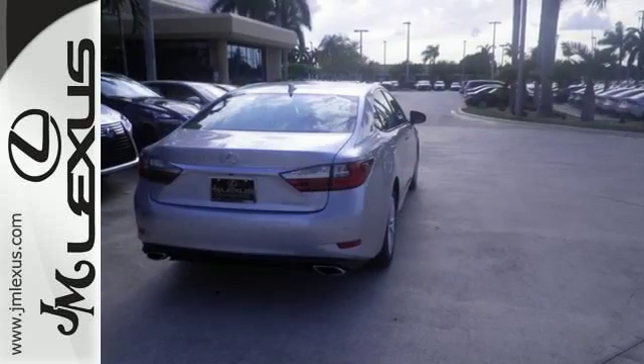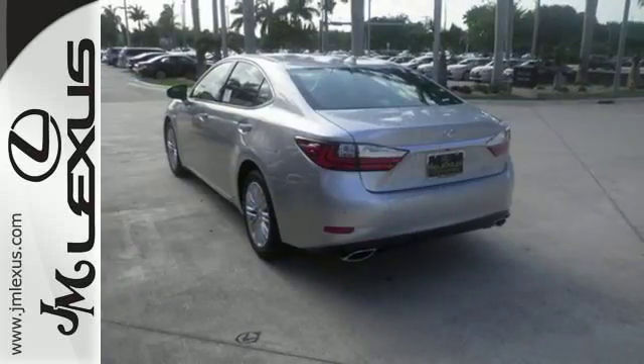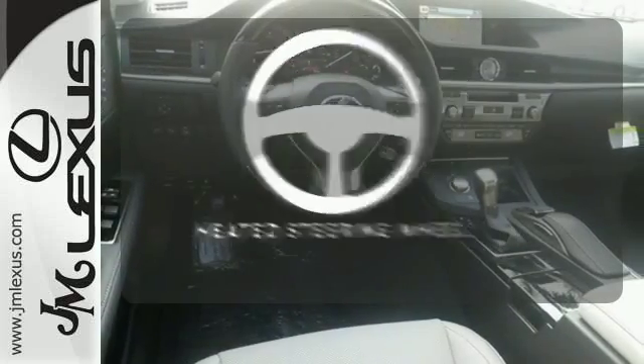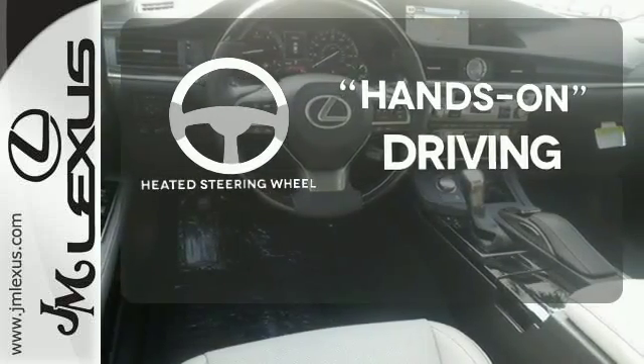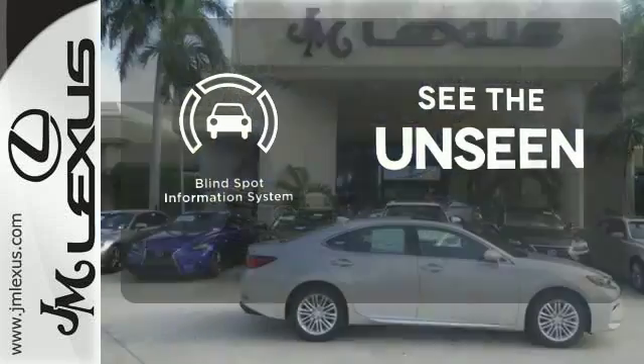Enjoy all this performance along with the conveniences of Bluetooth, HomeLink and a backup camera with guidelines. Never feel lost again with the navigation system. You'll want to keep both hands on the heated steering wheel. Negotiating traffic has never been easier thanks to the blind spot indicator.